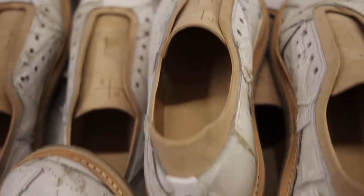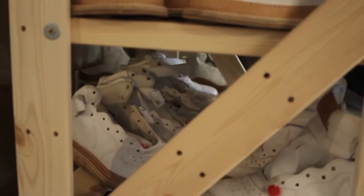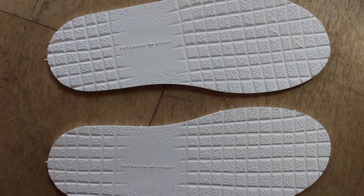We use Vegtan leather but we're always searching for more sustainable materials. The Worth partnership gave us the opportunity to work with Sivan's Fondi, a sole factory in Italy who works with TPU, a fully recyclable rubber.